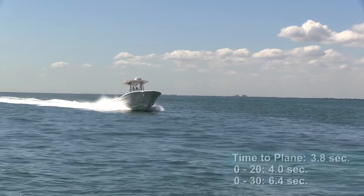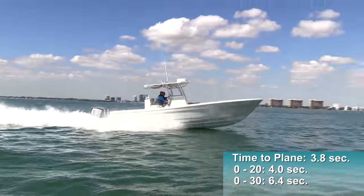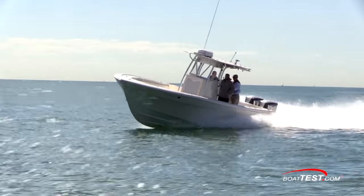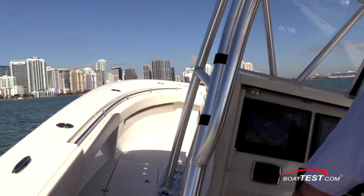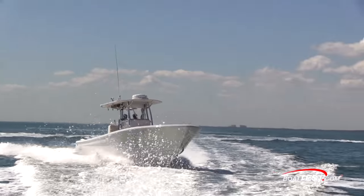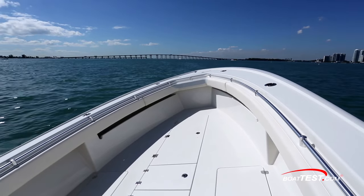We reached planing speed in 3.8 seconds, accelerated to 20 miles per hour in 4 seconds, and continued through 30 in 6.4 seconds. In our handling test, the Offshore 32 completed every maneuver with ease. Her deep V design, with 24 degrees of dead rise at the transom, cut through the 1-2 foot chop nicely, and when we ran through the wakes of larger vessels, she felt solid on re-entry.